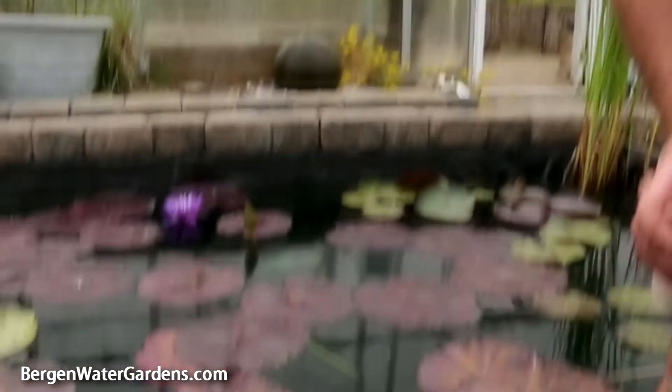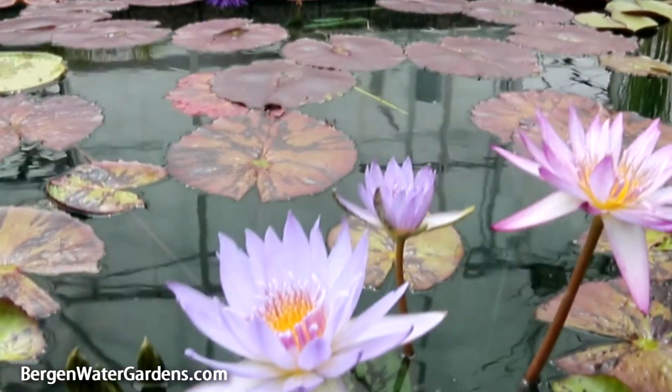But these are just one of the many tropical water lilies that are available here at Virgin Water Gardens.